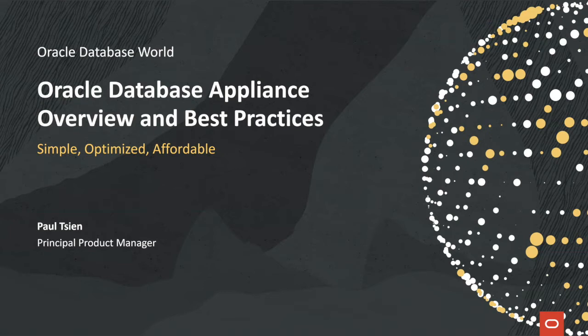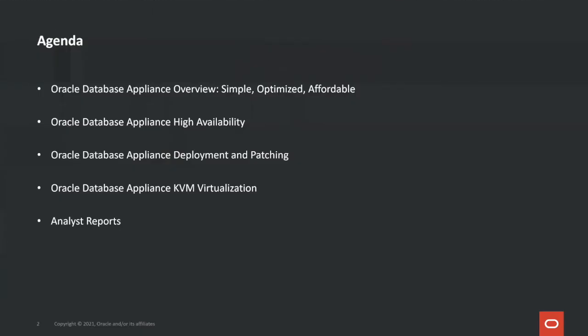Oracle Database Appliance's value propositions are simple, optimized, and affordable. Here's the agenda. I'm going to go over the overview of Oracle Database Appliance, and then talk about its high availability, deployment and patching, and KVM virtualization. Finally, I have two analyst reports that validate Oracle Database Appliance's value propositions.